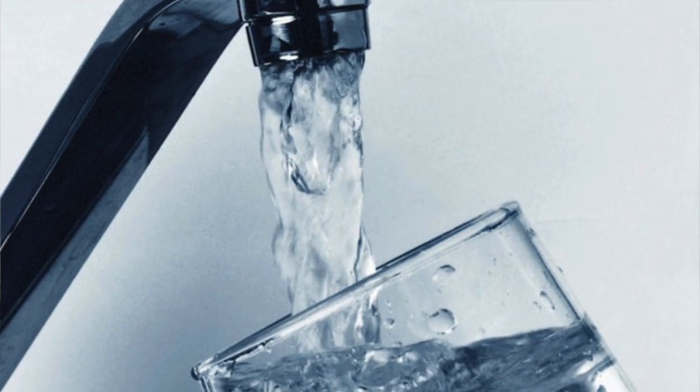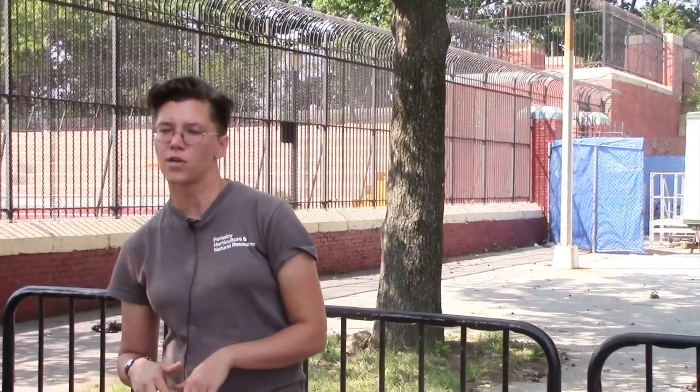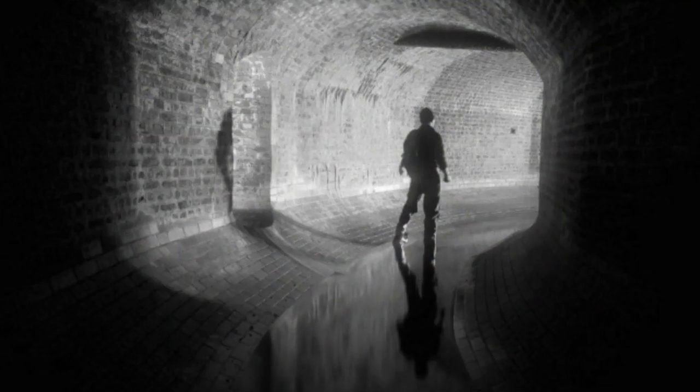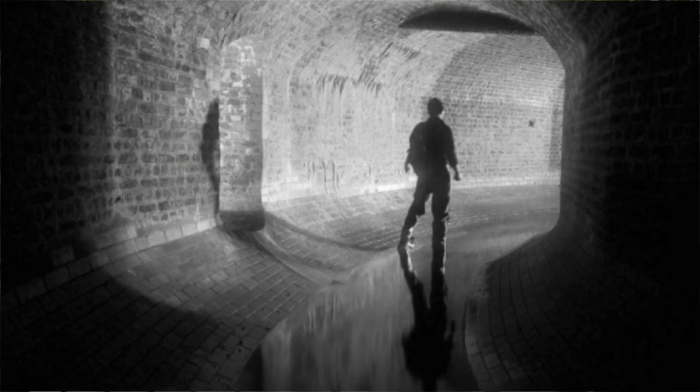Does anybody know why the High Bridge was built? It's actually built to bring water into the city — it's part of the Croton Aqueduct system, which was the first major water supply for the city of New York. This giant tunnel underground was built on time and on budget. New York City still is not required to filter most of its water because that system keeps the water clean enough to drink, well above the standards required by federal regulations.